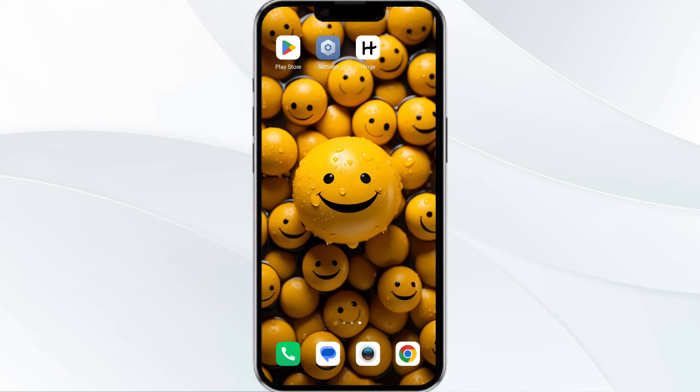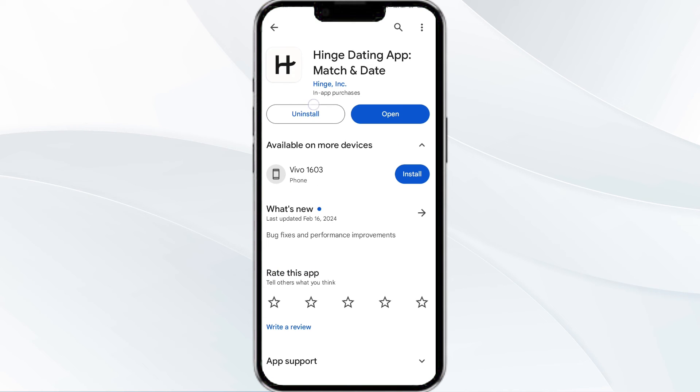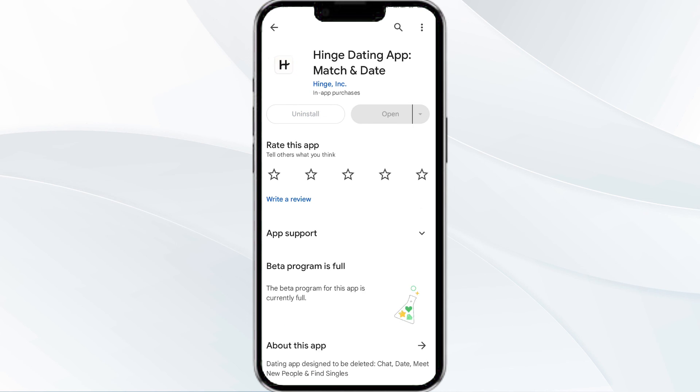The fifth solution is to uninstall and reinstall the Hinge app. If the problem persists, uninstall the Hinge app by going to the Play Store, searching for the app, and selecting uninstall. Once uninstalled, reinstall the app by clicking on the install button.